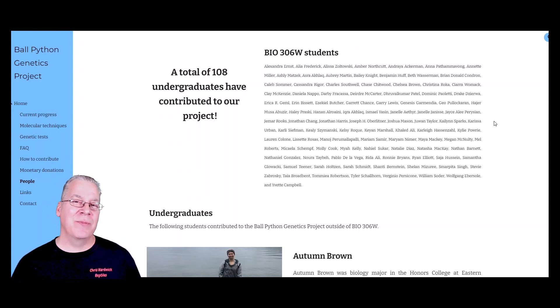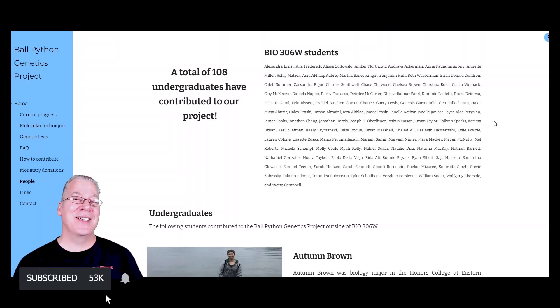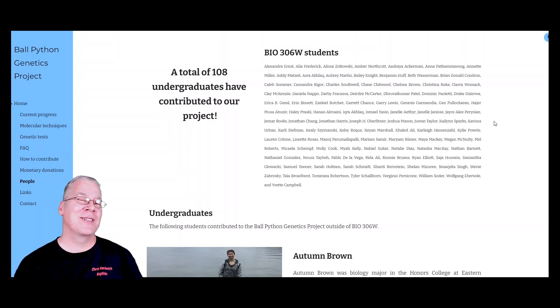Wouldn't it be awesome if we could get to the point where we had like 100 to 150 genes identified in the lab, where you could take the shed skin of hatchlings, send it into the lab, and know exactly all the genes in some of these multi-gene animals? That would be really powerful. Thanks for coming along — I just kind of discovered this and thought I'd give you an update on some of the new advancements coming out in ball pythons. Thanks for watching and I'll see you in the next video.